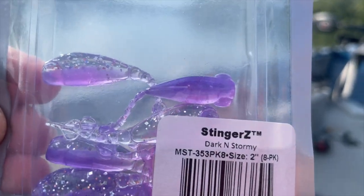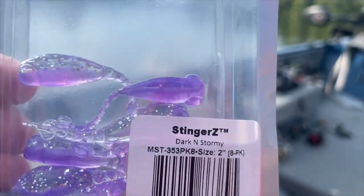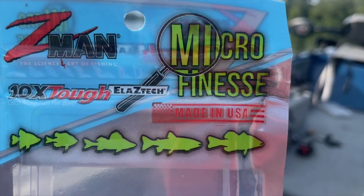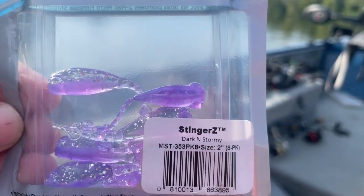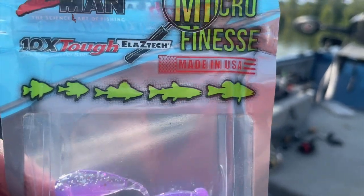Let me show y'all these real quick — this is Dark and Storm, yeah, Micro Finesse, made in the USA. We're gonna fish these little guys and see if we can't catch some crappie. Crappie time!